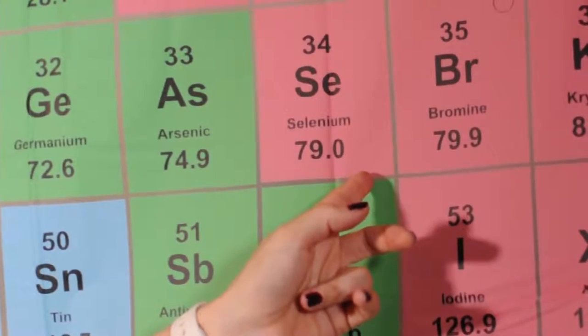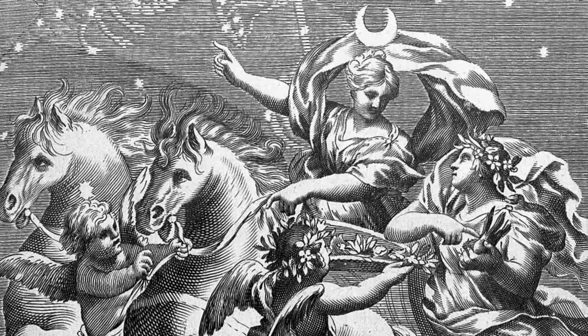Selenium, atomic number 34 on the periodic table, was discovered by Swedish chemists in 1817, who named it after the Greek goddess of the moon, Selene. It plays an important role in humans, animals and plants.